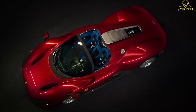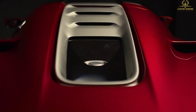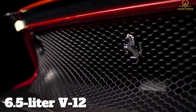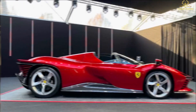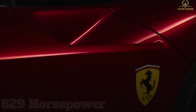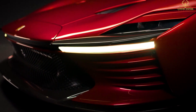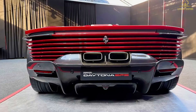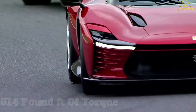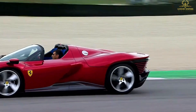The Daytona SP3 is propelled by the most powerful combustion engine ever used in a Ferrari road car — a naturally aspirated 6.5-liter V12 motor borrowed from the A12 Competizione that has been boosted by 10 ponies for a total of 829 horsepower. The V12, which revs to 9,500 rpm, also produces a healthy 514 pound-feet of torque, and the engine's output is routed to the rear wheels through a 7-speed dual-clutch automatic gearbox.